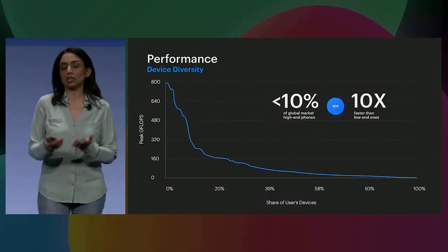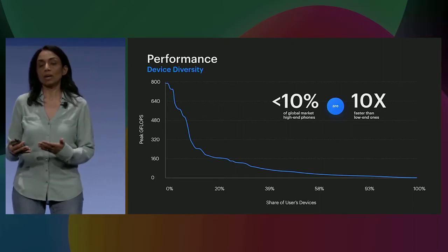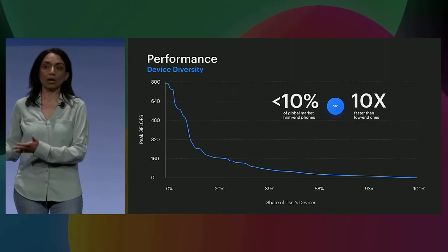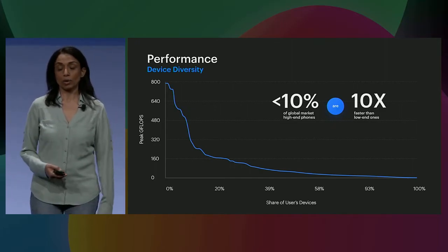What does that actually mean? Looking at this chart, we can see that more than half of our users are using phones whose peak performance is 10x less than the phones that you and I use today. So in order to bring the same kind of experience to both our low-end users as well as the high-end ones is actually quite a challenge.